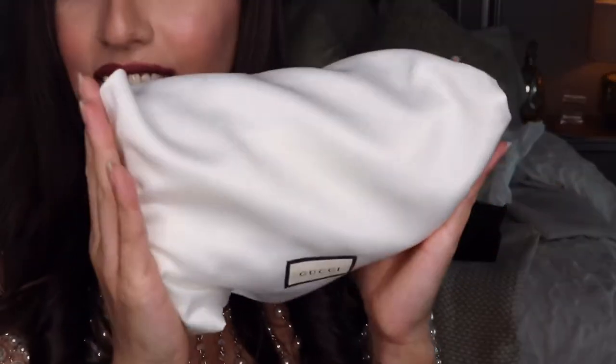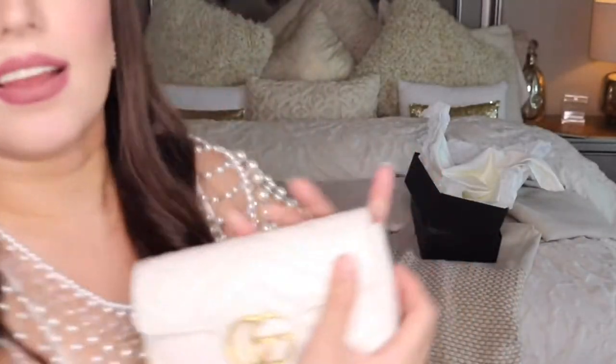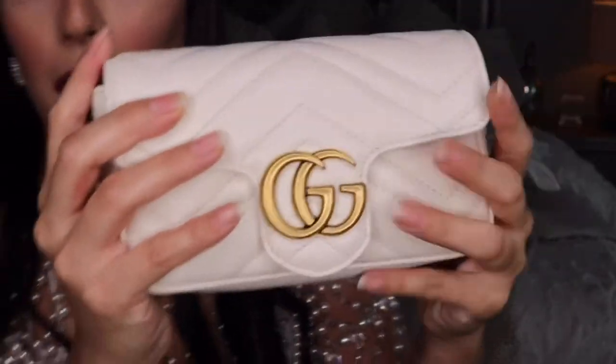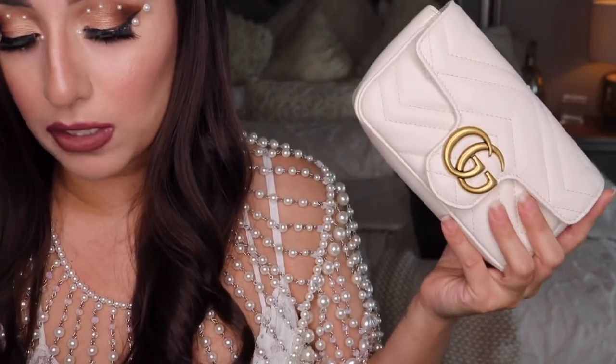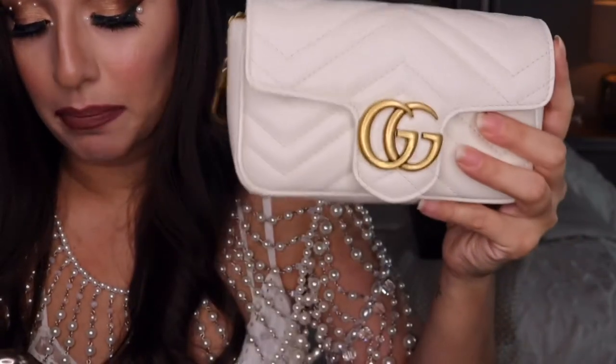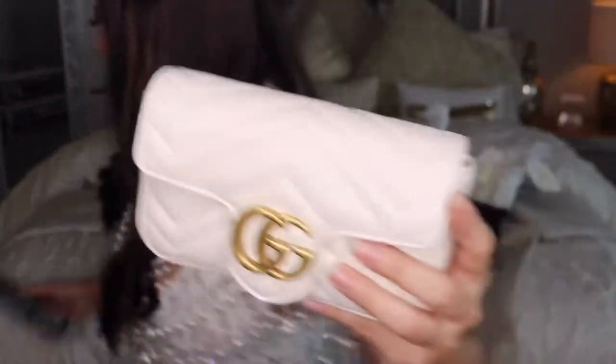Let me go ahead and take it out of here. You see how tiny this is? This is so cute. All I have is this cute little white — yeah, it's a white Gucci bag. And this is the GG Marmont — it's called the GG Marmont Leather Super Mini Bag, and I'm so excited for this one.